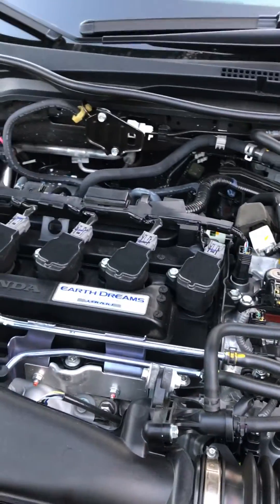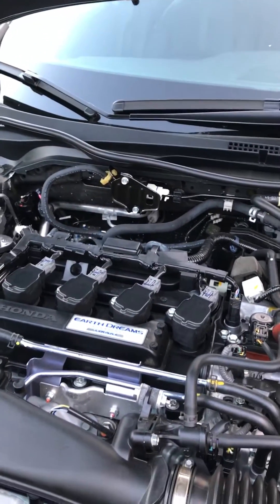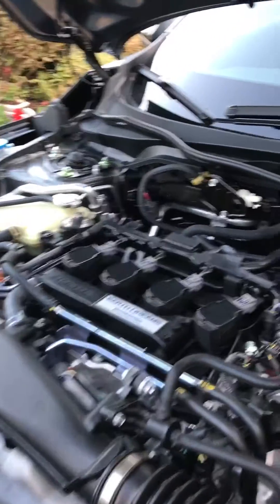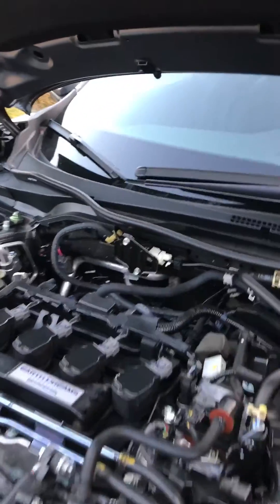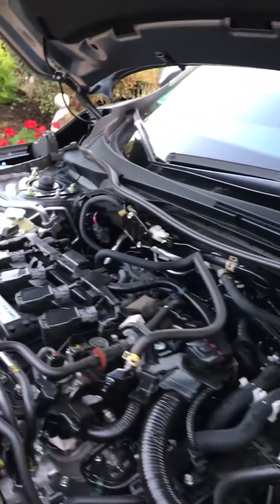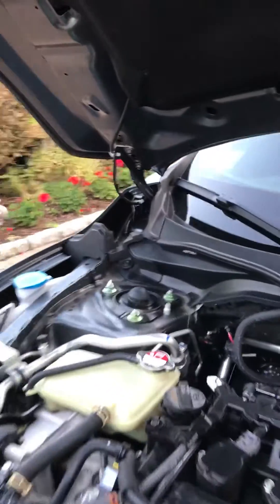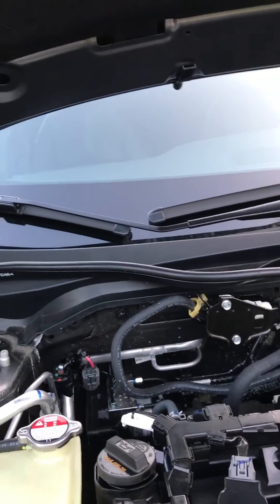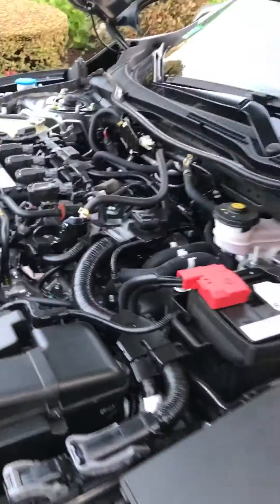Under the hood is the four-cylinder Earth Dreams engine. This is the 1.5-liter inline-four with a turbocharger, making a total of 180 horsepower and 162 pound-feet of torque with the CVT. The turbo is tucked in where you can't really see it — kind of shaped like a snail. Look at how clean this engine bay is; this car is going to run for many, many years to come.